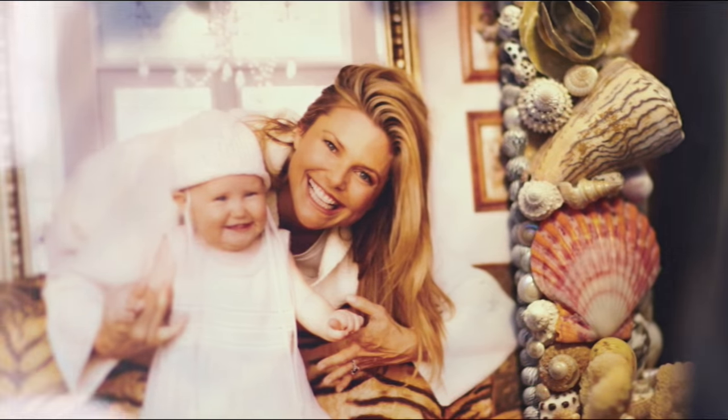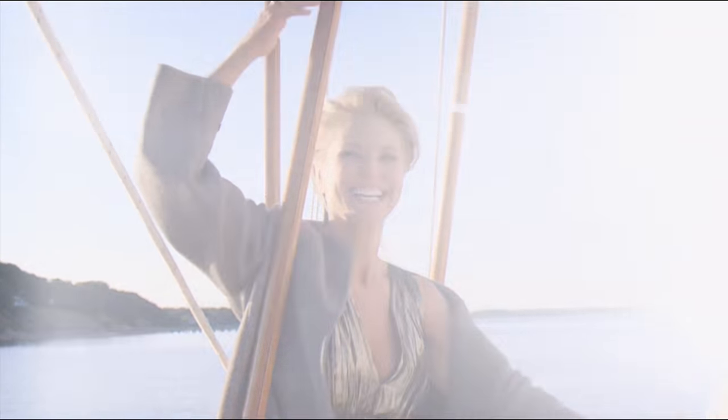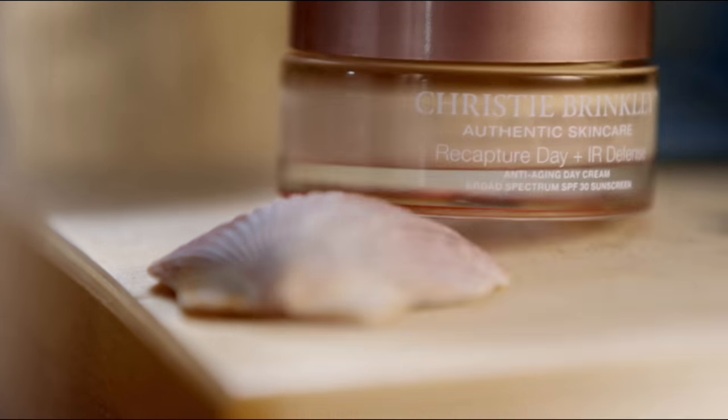I'm Christy Brinkley, and I created my own skincare line. I'm a mother, and if I flatter myself, I would call myself an artist. I love adventure and being outdoors. I've been a model for 40 years, and my entire career, the only reason I've lasted is because I represent products that I believe in. That's my secret. That's Christy Brinkley Authentic Skin Care.